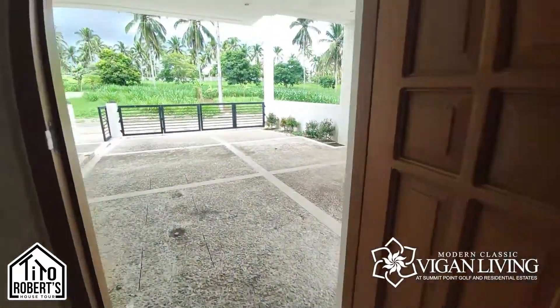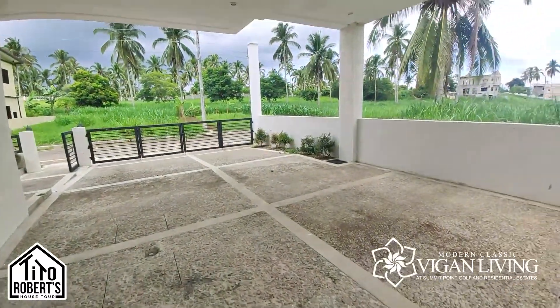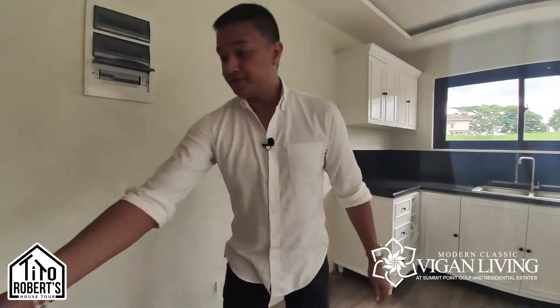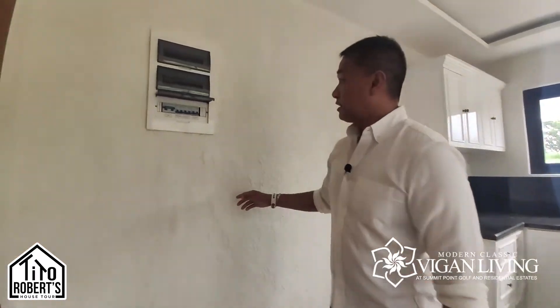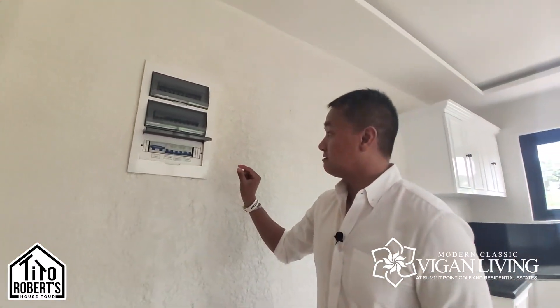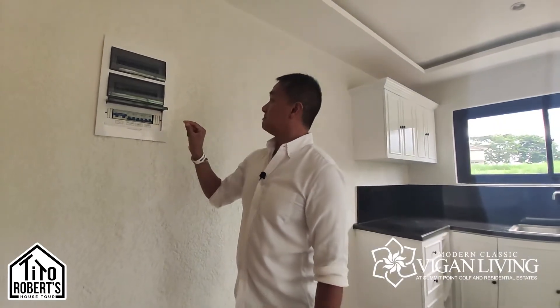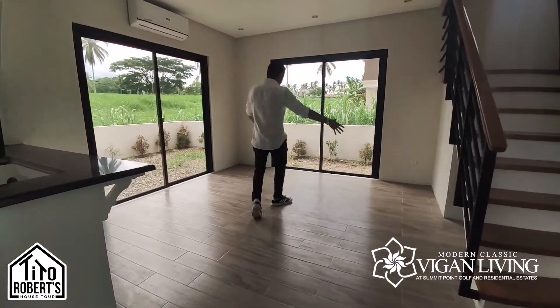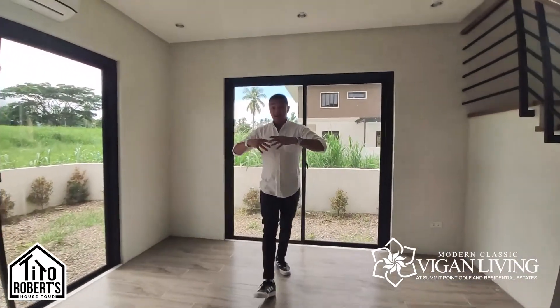Behind this door is the garage, so when you go grocery shopping you can bring things right into the kitchen. The refrigerator would be right here, and your breaker box is here as well.